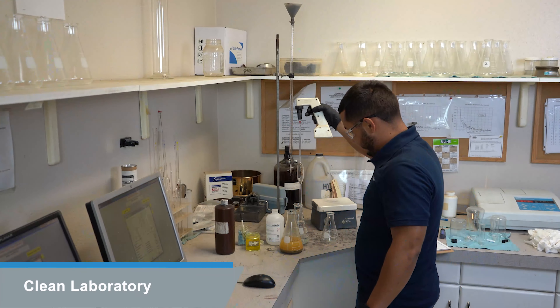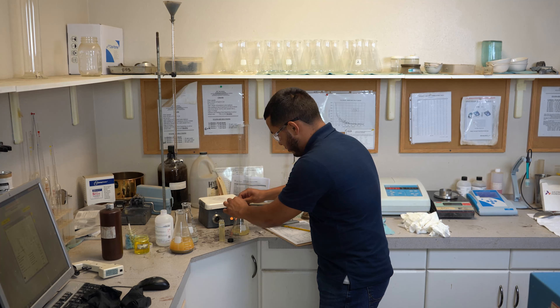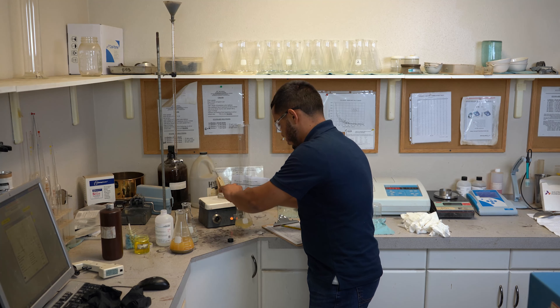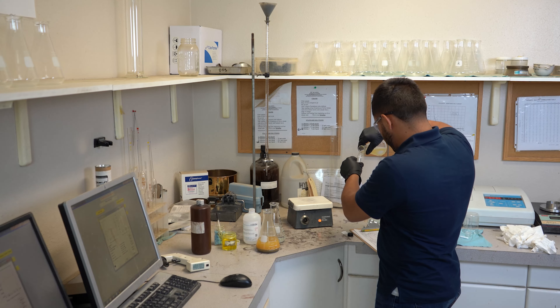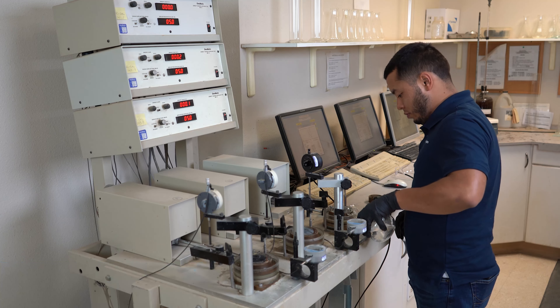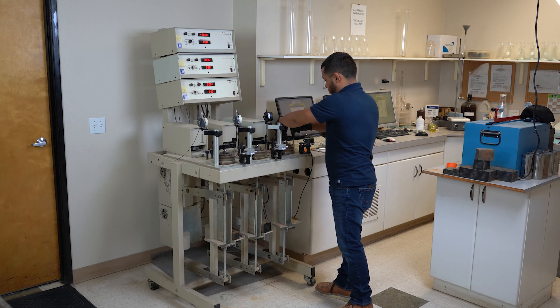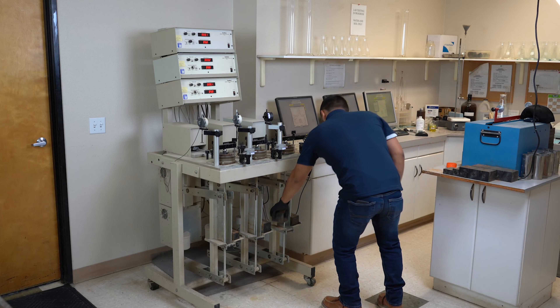Right now I'm sitting in part of the laboratory we refer to as the clean lab. In this area, much of the design work is performed. In other words, all of the samples used for geotechnical evaluation at the beginning of a project are brought into this area. This particular piece of equipment right here is called a direct shear machine. The purpose of that machine is to evaluate the shear strengths of soils used for foundation design and for wall backfill design — retaining walls and foundations — along with many other applications.